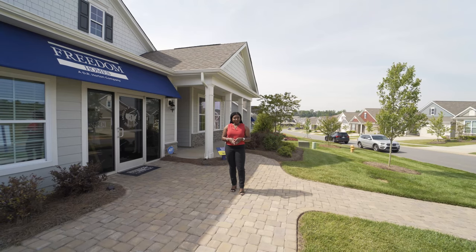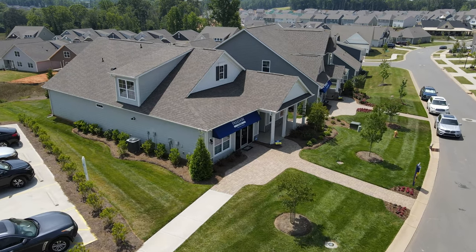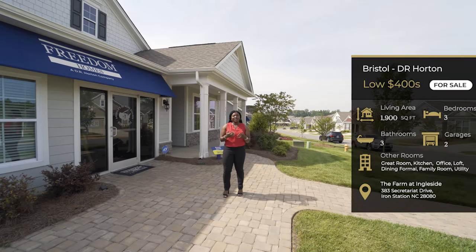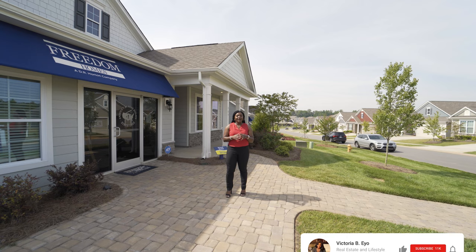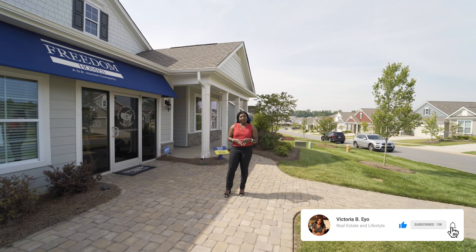This beautiful model behind me here is called the Bristol. The Bristol is a three-bedroom with an office space, and it is a beautiful, beautiful floor plan — about 2,300 square feet. The price on this is right above that $400,000 range. Before we even take a moment and tour this home, please go ahead and hit that thumbs up and hit that subscribe button so you become a part of our YouTube family. Let's tour this home together.